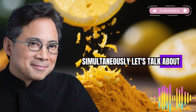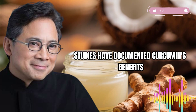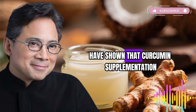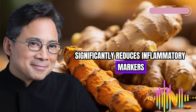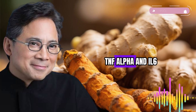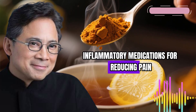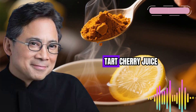Let's talk about what this combination might mean for your daily life. Multiple research studies have documented curcumin's benefits for joint health. Systematic reviews and meta-analyses have shown that curcumin supplementation significantly reduces inflammatory markers including C-reactive protein, TNF-alpha, and IL-6. Some studies have found curcumin as effective as certain anti-inflammatory medications for reducing pain and improving function in osteoarthritis.